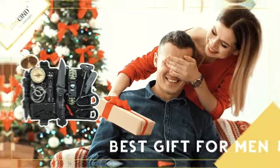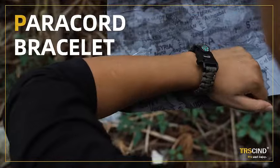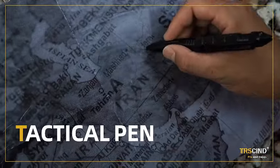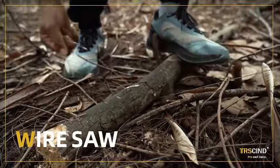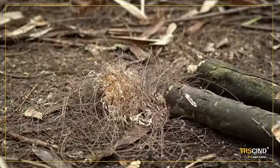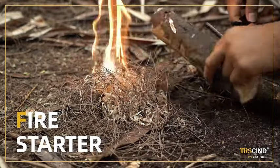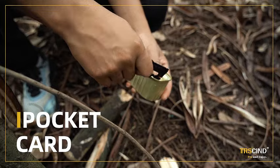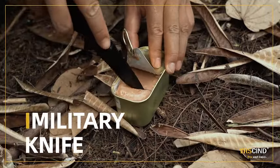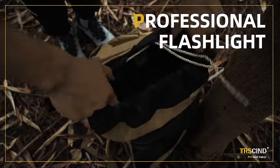Discover the ultimate gifts for the special men in your life with the Survival Kit 14-in-1. Ideal for Christmas, birthdays, or as thoughtful stocking stuffers, this kit is the perfect present for boyfriends, husbands, dads, or any adventure-loving man. Packed with essential survival gear and equipment for fishing, hunting, and camping, it's a collection of cool gadgets that elevate outdoor experiences. Surprise your loved ones with a gift that combines practicality and excitement, and upgrade their gear with the Survival Kit 14-in-1, ensuring they're ready for any adventure.